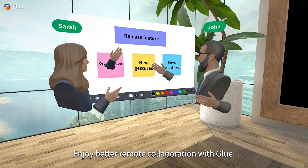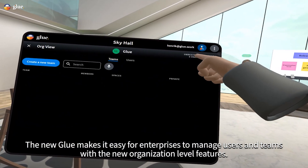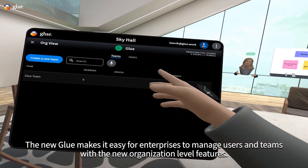Enjoy better remote collaboration with Glue. The new Glue makes it easy for enterprises to manage users and teams with the new organization level features.